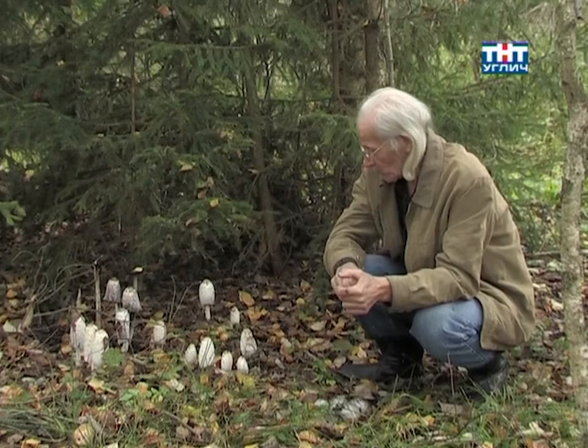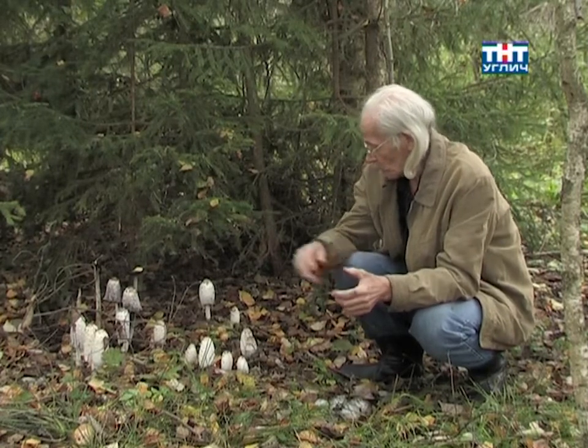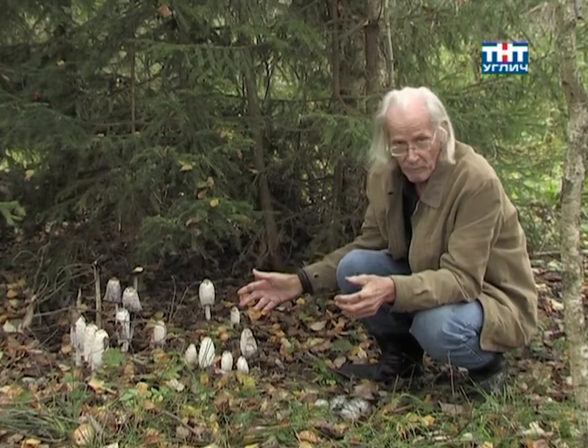Welcome to the World of Mushrooms! Today, the hero of our episode will be the mushroom called Navosnik.